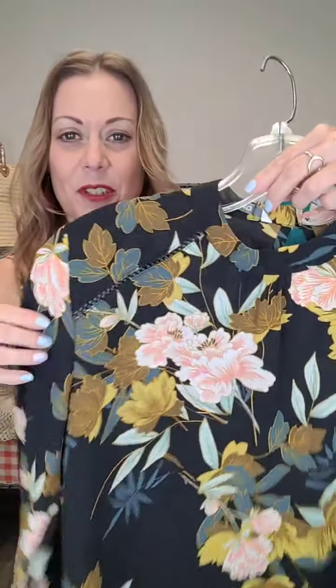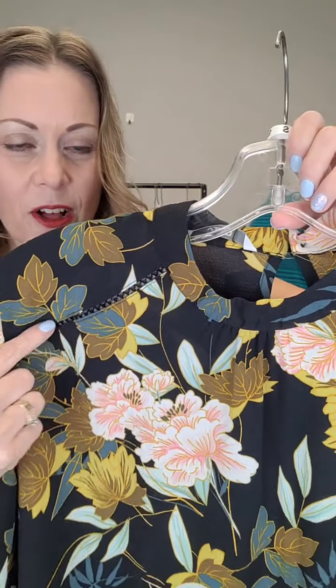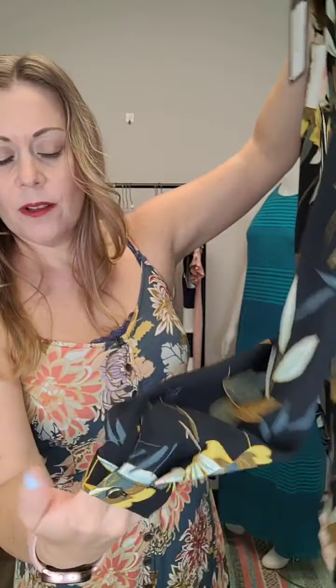I'll show you a little bit of detail — there's a faux leather braided detail on the front. The back has a couple of little buttons and a little keyhole, and the arms have a little detail there as well. Super cute.